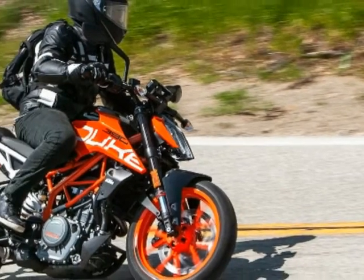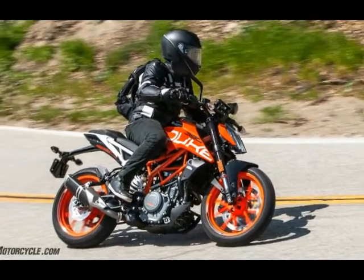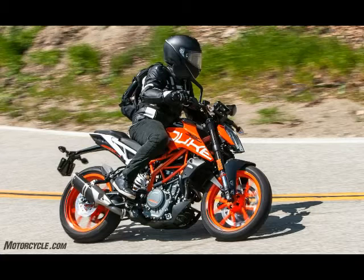The 2018 KTM 390 Duke looks and feels like a quality motorcycle and, needless to say, it absolutely performs as fantastic as it looks.